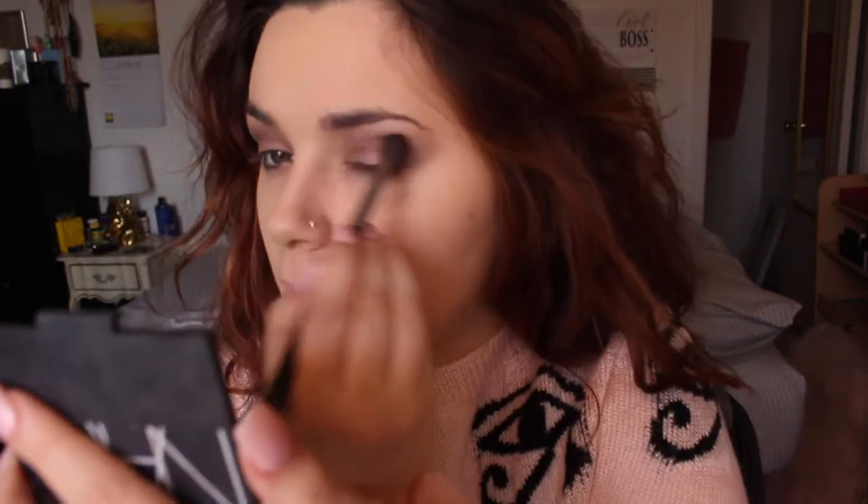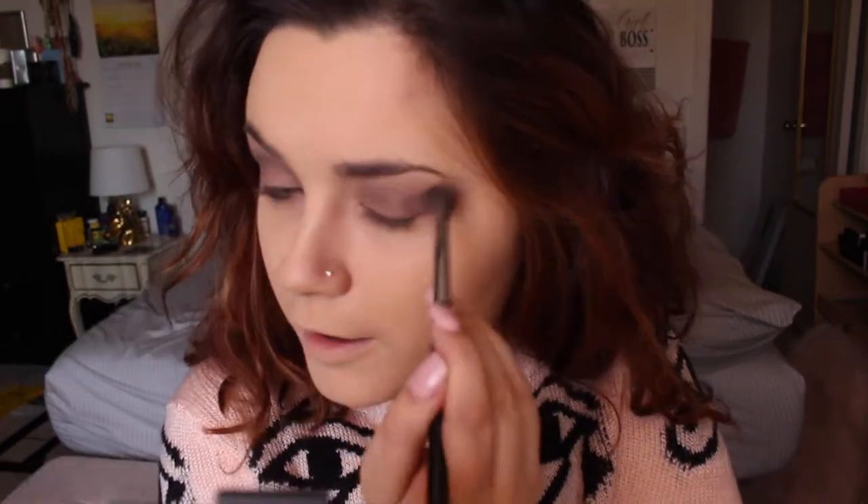We still want it to be defined like how we applied it, but we're just going to blend it a little bit. The brush I use for blending is my Morphe M535 — it's literally the best blending brush ever for the edges of your eyeshadow.